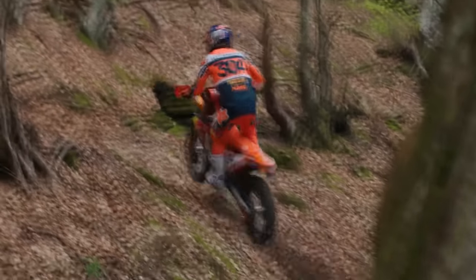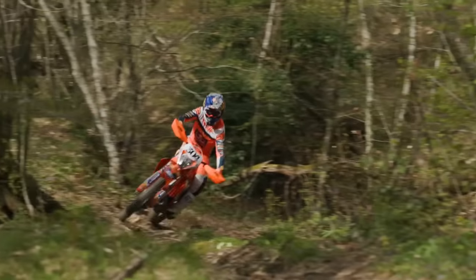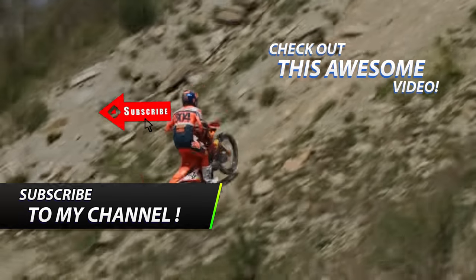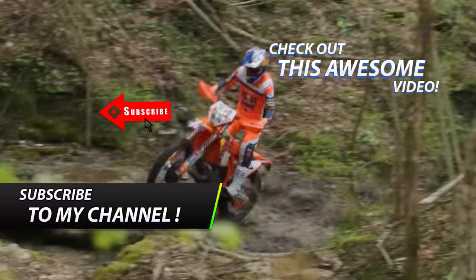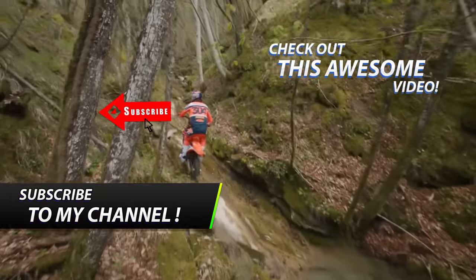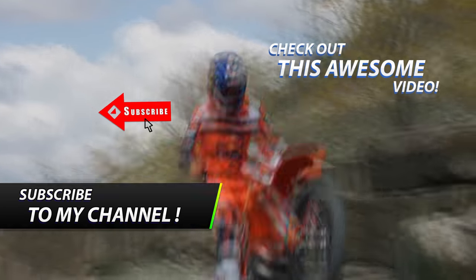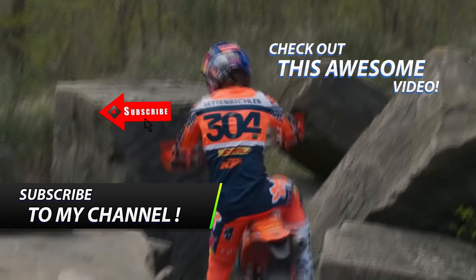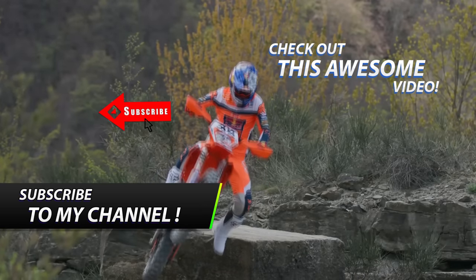We honestly can't wait to test the 2024 model — it looks really good. When we get more information, we will make a video update about it. Thank you for watching, I'll see you next time.